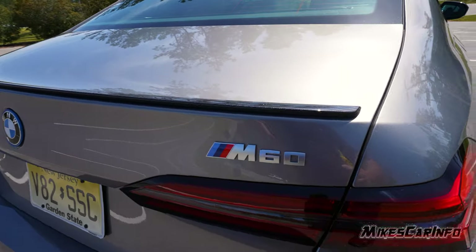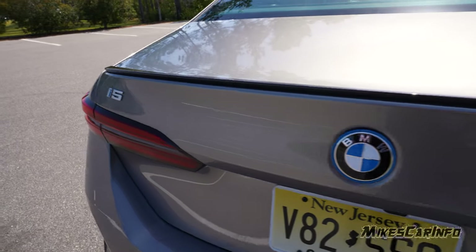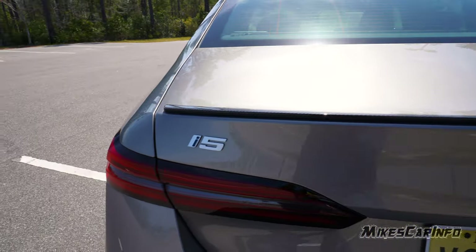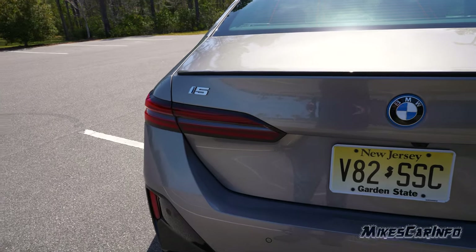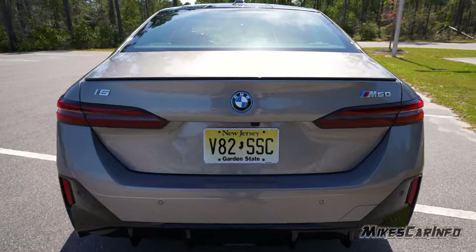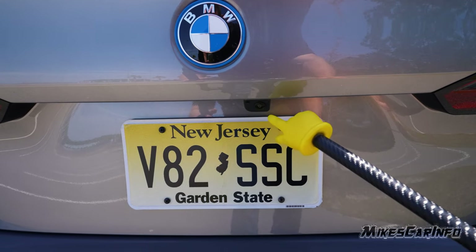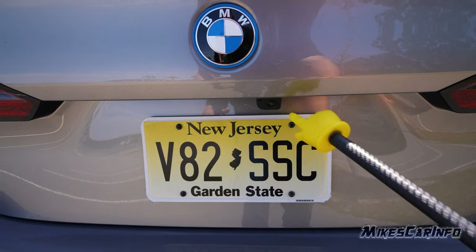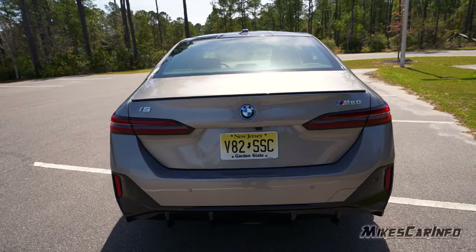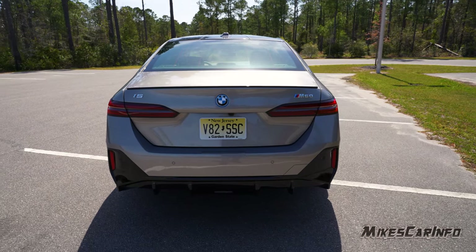The badging looks nice — it says M60 here, BMW, and i5 on that side. I like the fact that the emblem isn't oversized — it's a normal size. Now the backup camera is in kind of a weird spot — looks like it's tacked on like an aftermarket thing. It's not in the center and is kind of tacked on with the tag. If it were integrated a little better it would look overall better — it just looks a little cheesy right there.